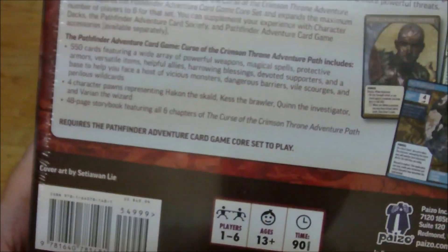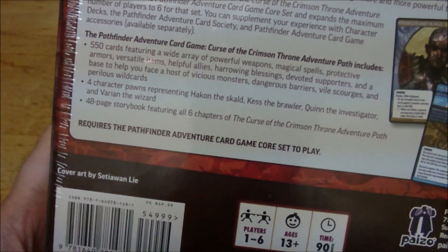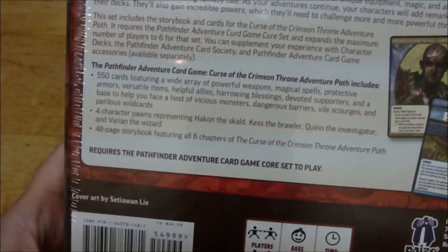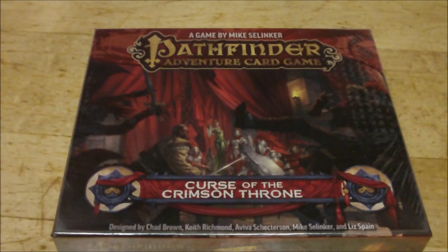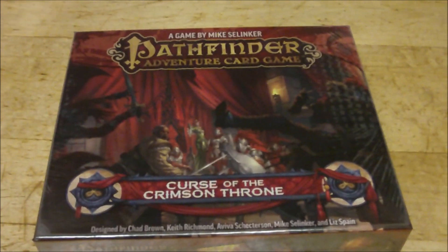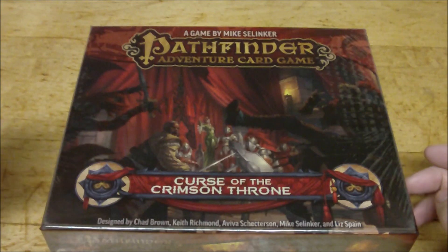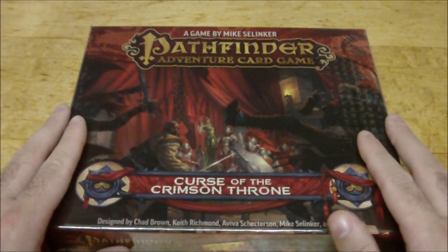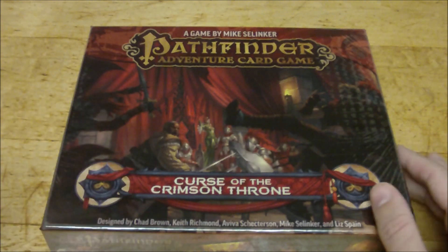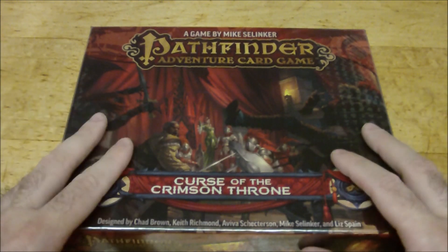So that's pretty cool. It also comes with a 48-page storybook featuring all six chapters from the Curse of the Crimson Throne Adventure Path. This is essentially derived from Curse of the Crimson Throne, which was an adventure path for the Pathfinder role-playing game. I'm not familiar with the actual story from the Pathfinder game but it'll be interesting to see what we have here.